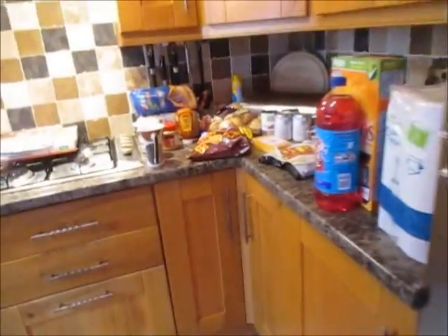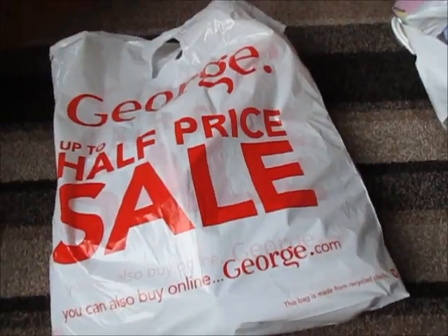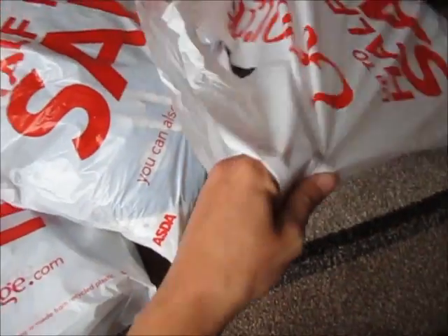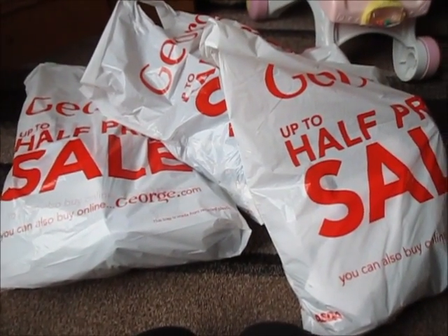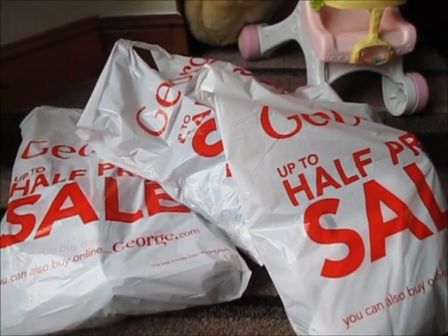All together we spent about £73. We've also got some clothes for the kids from Asda — I think we spent about £115 on clothes. So I basically spent about £73 on the food shop and then an extra £112 just on the clothes as well.